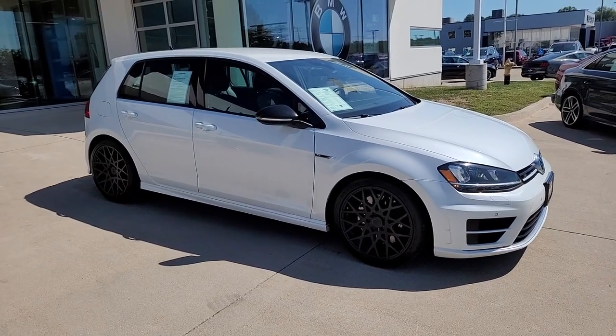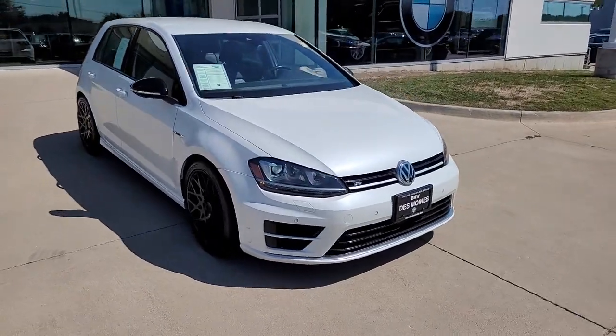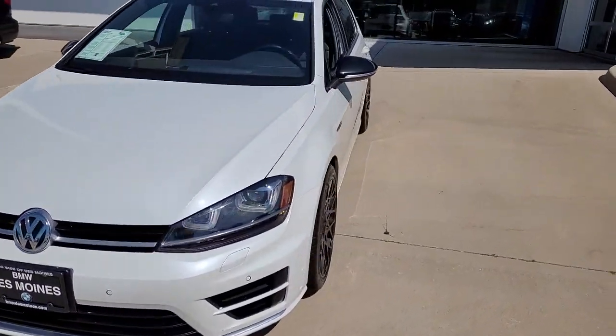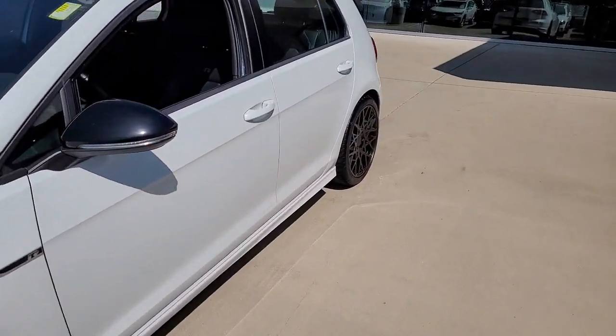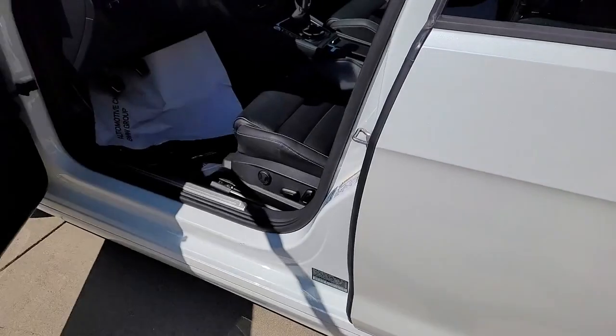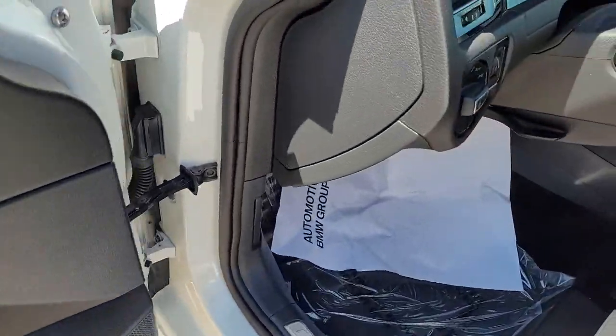Get into the 2017 Volkswagen Golf R. With less than 80,000 miles on the odometer, this vehicle provides excellent value. Enjoy a view of this high-performance Volkswagen Golf R — the hot hatch sport compact with all-wheel drive and standard driver assist safety tech. It's the ideal blend of fun and functionality.